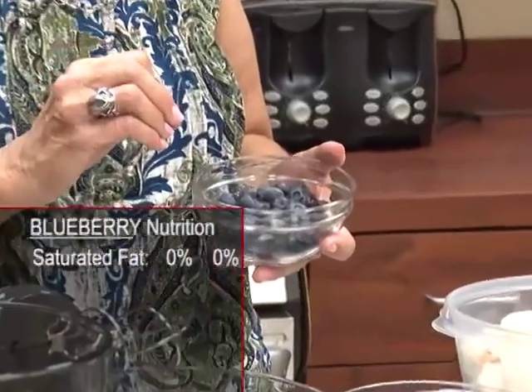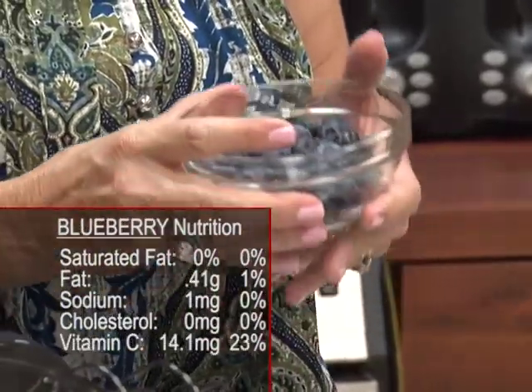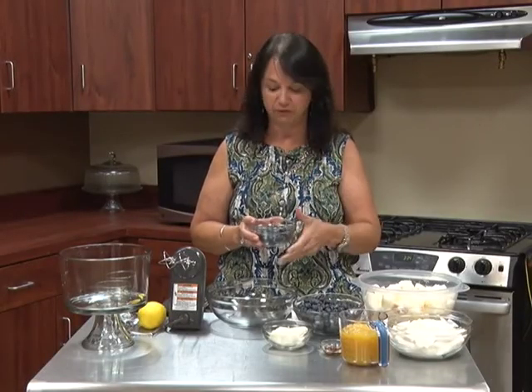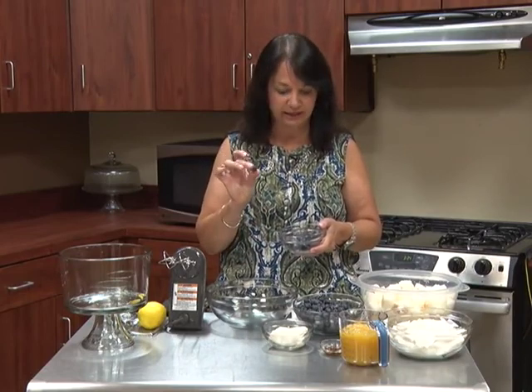Blueberries are saturated fat-free, almost fat-free, and sodium and cholesterol free. They have a lot of vitamin C. As far as the blueberries go, you have to eat the whole thing because you want to get that good fiber from eating that whole blueberry. So we want to have fiber in our diet, and blueberries are a great way to get it.